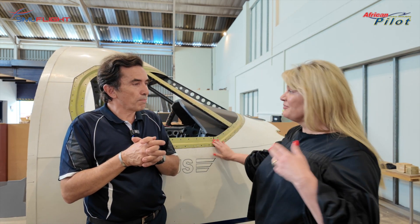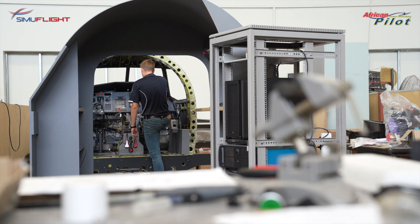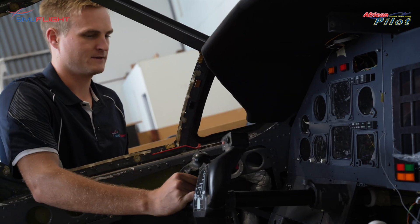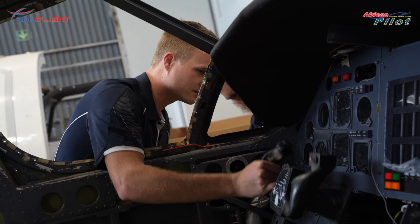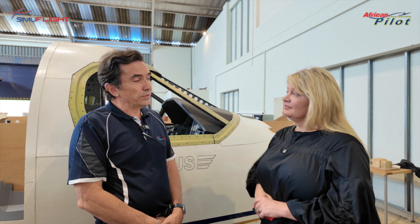What I find really impressive is seeing manufacturing in this space happen locally here in South Africa in terms of the capability and capacity available. We're quite proud to acknowledge that we are the only commercially driven, non-military company capable of doing simulator manufacturing in this country and indeed on the continent.